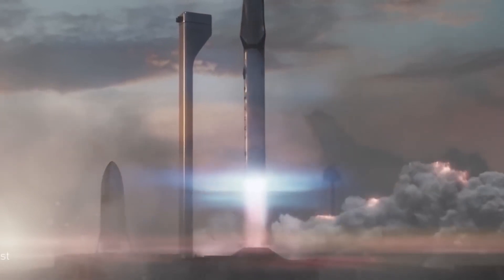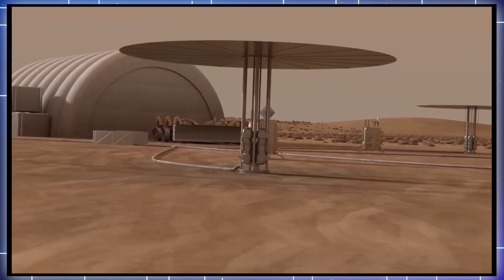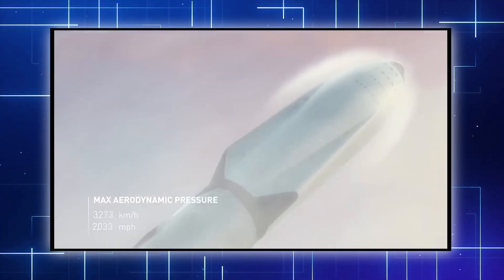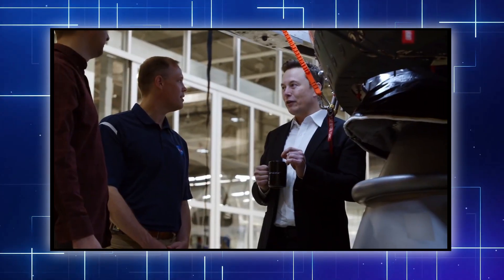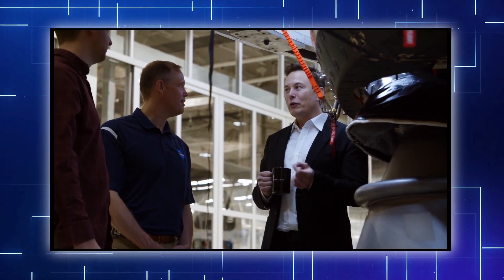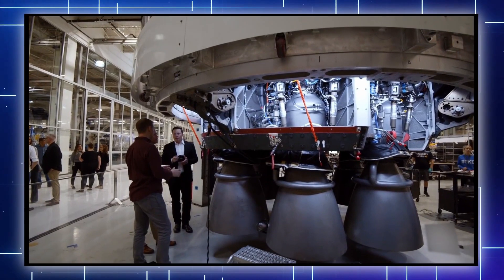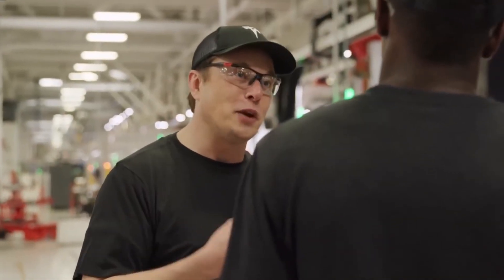Starship is able to produce about 7,600 tons of thrust at liftoff when all 33 Raptors are operating at full throttle — nearly 60% more than the previous record holder, the Soviet N-1 rocket. Even if that initial launch attempt fails, SpaceX is getting ready for a series of more rapid-fire launches that would continue until success is achieved. This capability was proven by SpaceX in the past with the Starship program when the company successfully conducted five flights of five different prototypes in a span of fewer than six months.